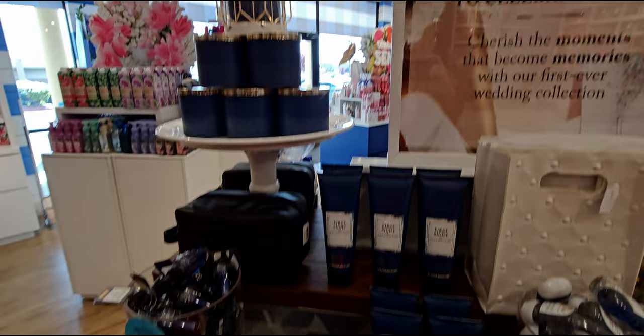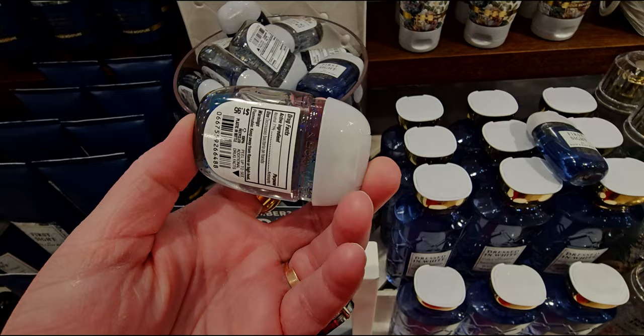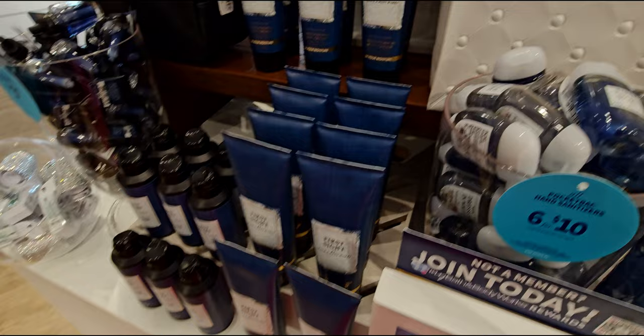The back side of the table matches what's happening on the front. Six for ten — we have First Sight and Dressed in White hand sanitizers. First Sight — like when the groom looks at the bride coming down the aisle — so romantic. I got married in 2005 and my husband and I have been married 19 years this May. We got married at Grand Island Mansion in Walnut Grove, which looks like Bridgerton could have been filmed there with its historical style.